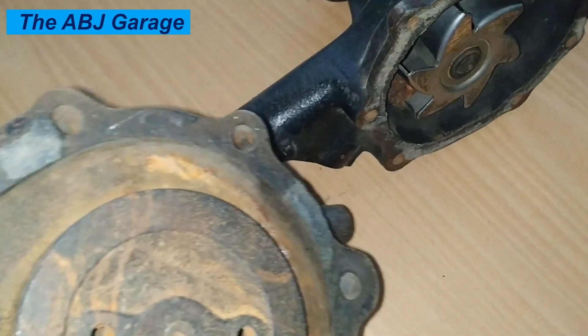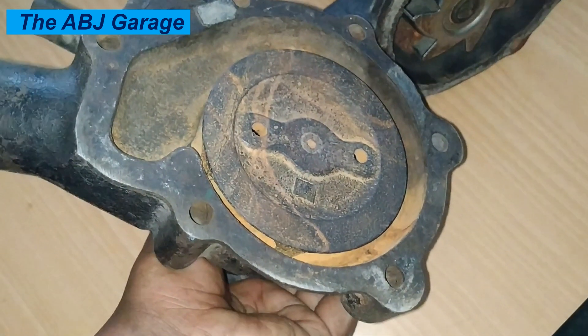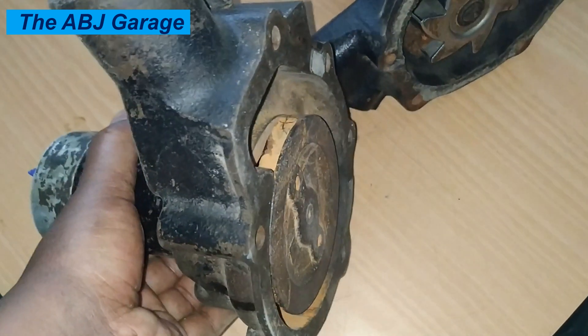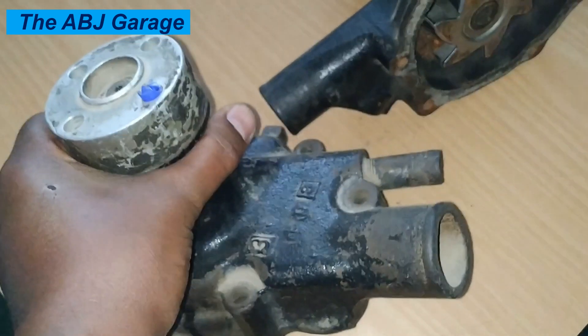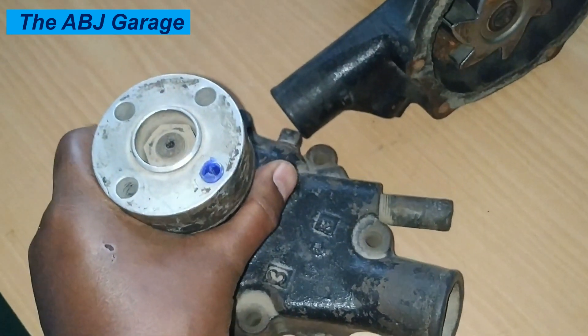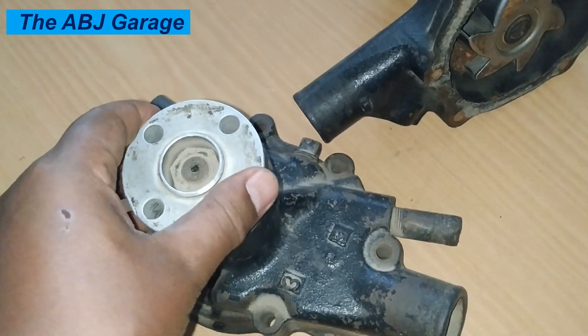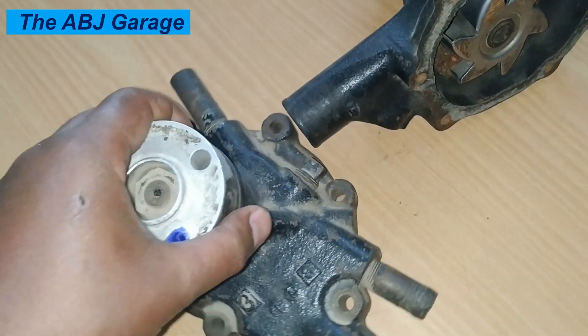Eight: Coolant pooling under the vehicle. If the water pump seal is completely worn out, it can allow a large volume of coolant to leak out, resulting in a pool of coolant under the vehicle. This is a serious issue that should be addressed immediately, as a severe coolant leak can lead to engine overheating and catastrophic engine damage if left unchecked.